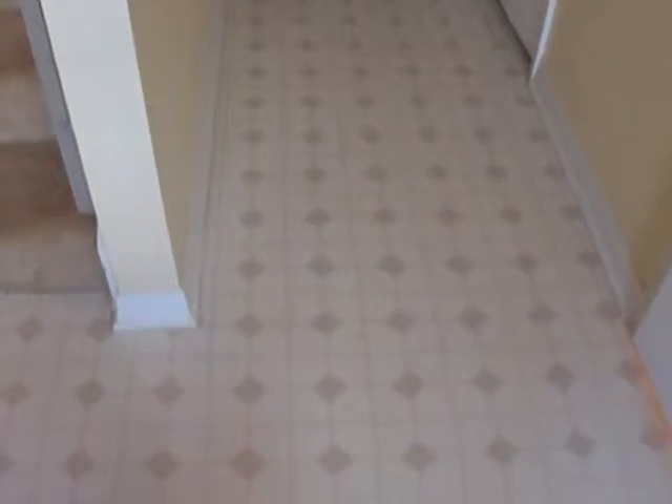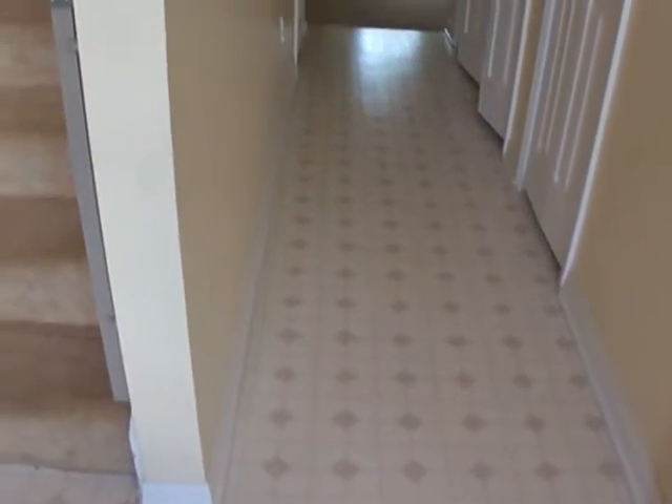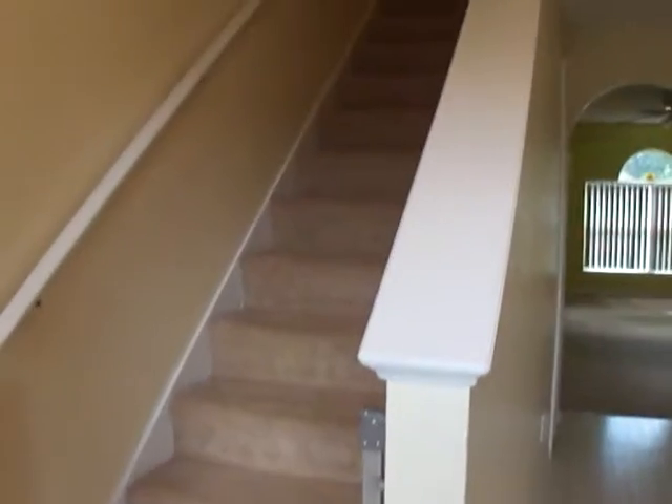As you enter the home you have this great flooring which is easy to maintain and less traffic wear. The stairs are here. To the right is the half bath as you enter for your guests. There's also additional closet space and the washer and dryer hookup.